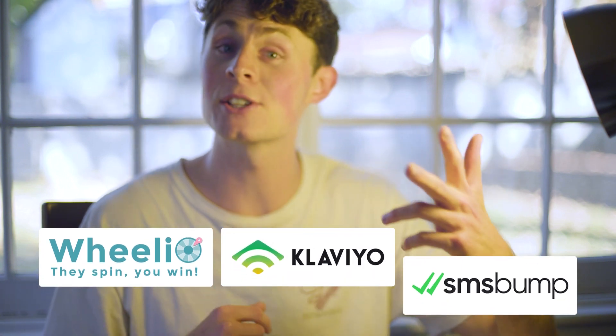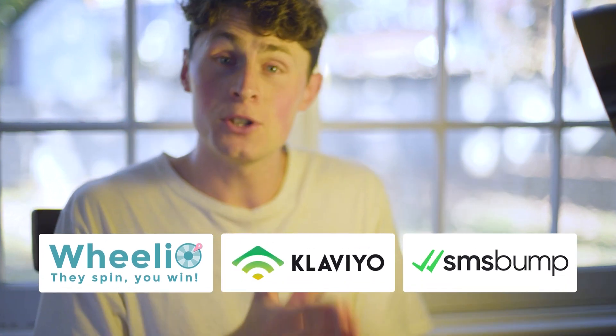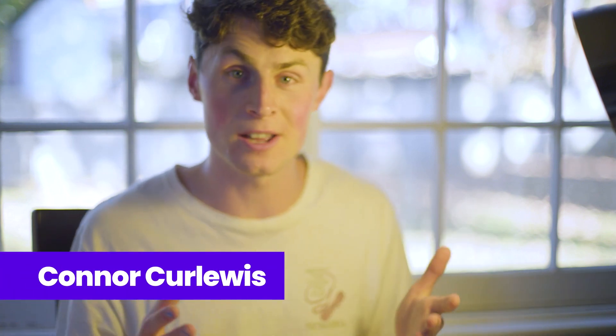Let's talk about them: Weelio, Klaviyo, and SMS Bump. Whether you know about those or not, stick around to know more. I'm Connick Lewis, the content creator and presenter for this video, and I trust that this video will be helpful to all of us drop shippers all over the world.